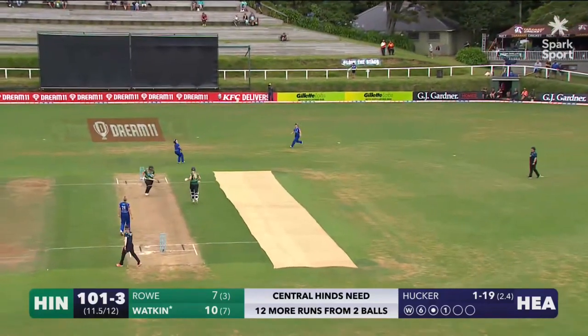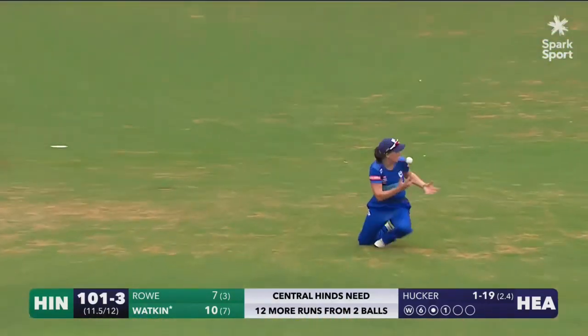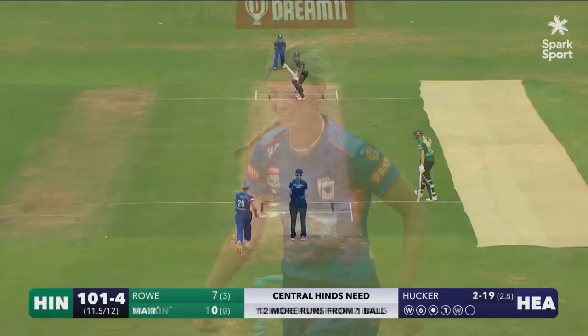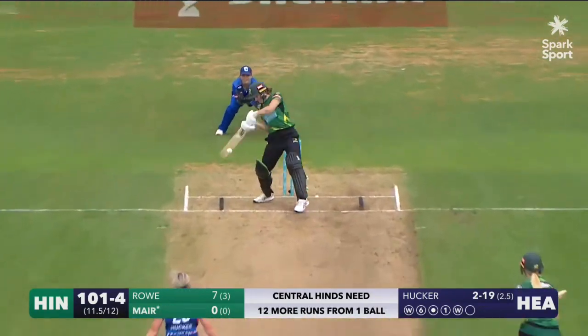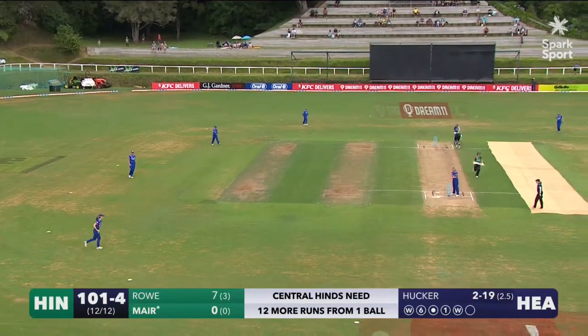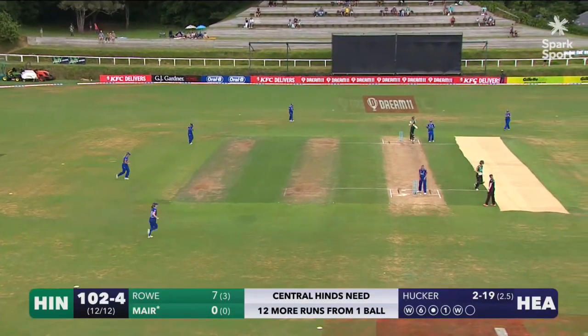Oh, she goes for it — Arlene Kelly underneath, eventually takes the catch. This one in the tram lines. Good shot from Rosemary Mare but it'll just be the one, and that will seal it. The Auckland Hearts have won the game.